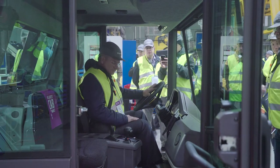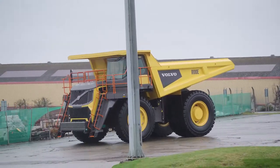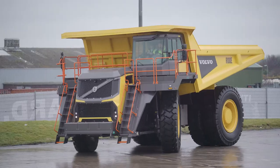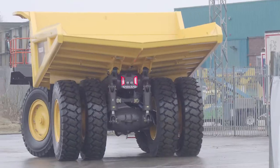Then it was time for the serious fun. As the delegates took to the wheel and put their new hauler through its paces, a live commentator rated their driving skills and the machine's performance.